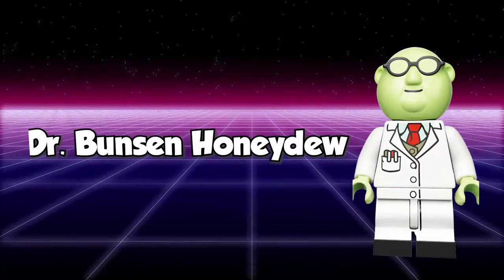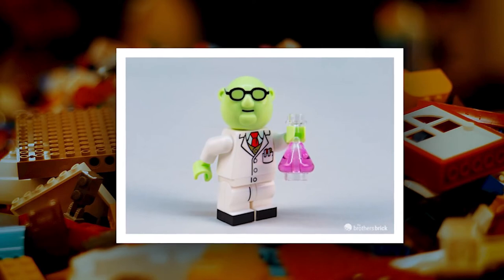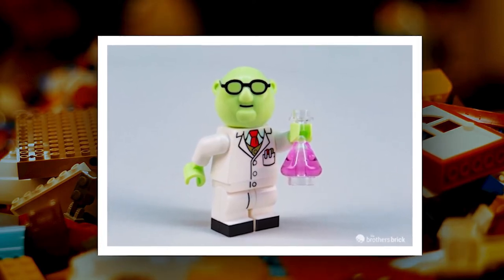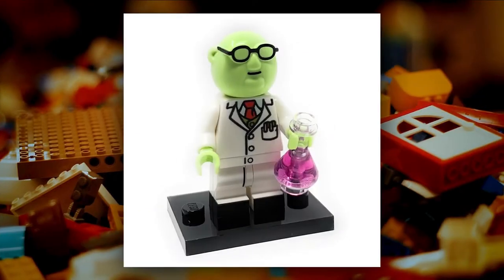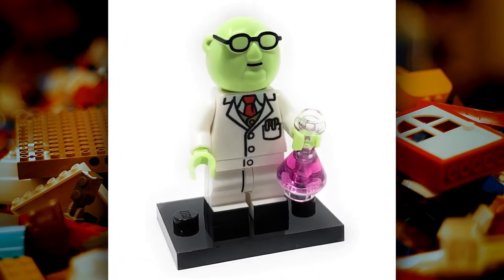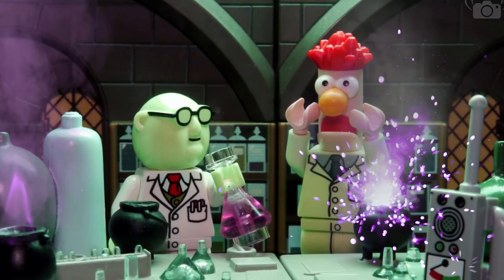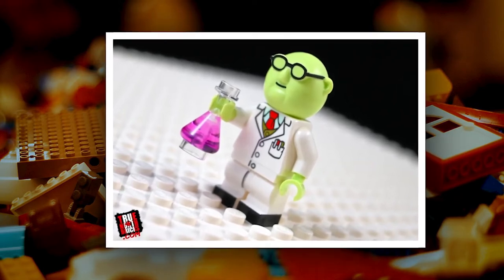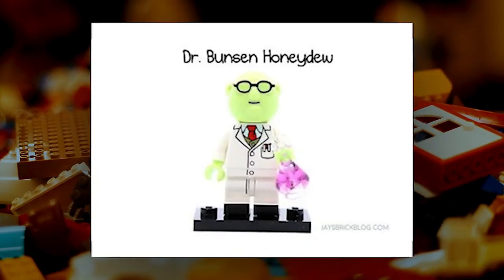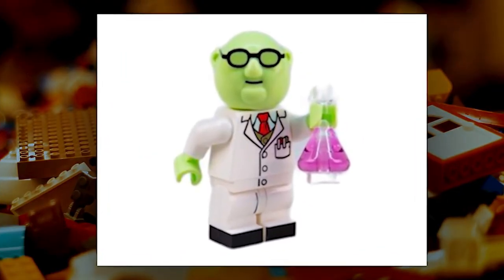Dr. Bunsen Honeydew is a recurring character in the Muppets collectible minifigure line, appearing in the 71033 series and also available in the LEGO Dimensions expansion pack 71238 The Muppets Team Pack. He's a brilliant but eccentric scientist who's always conducting strange experiments, many of which go disastrously wrong. Bunsen wears a lab coat over his formal suit and red tie. His only accessory is a chemical bottle with magenta fluid, destined to have a disastrous impact on his lab assistant Beaker.